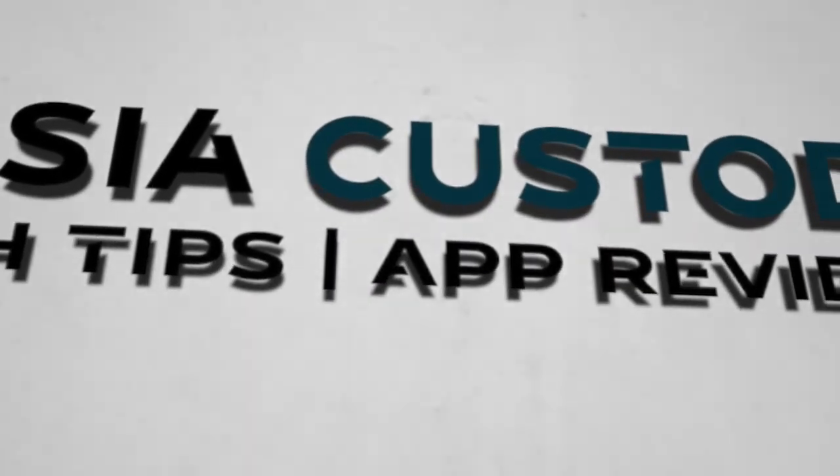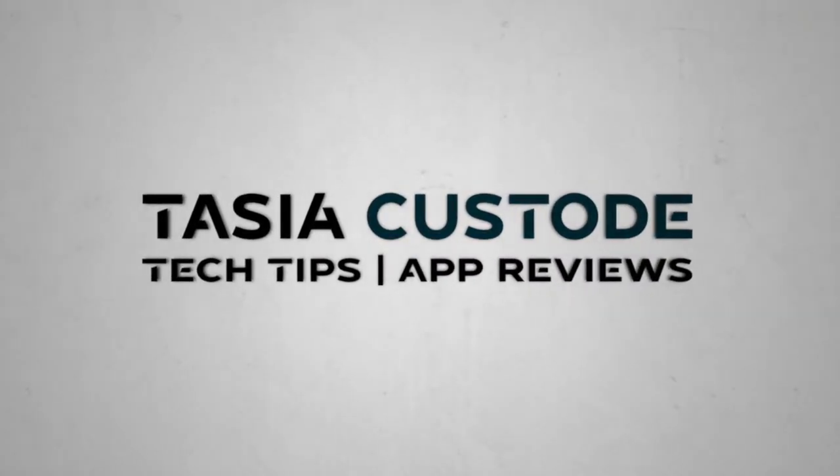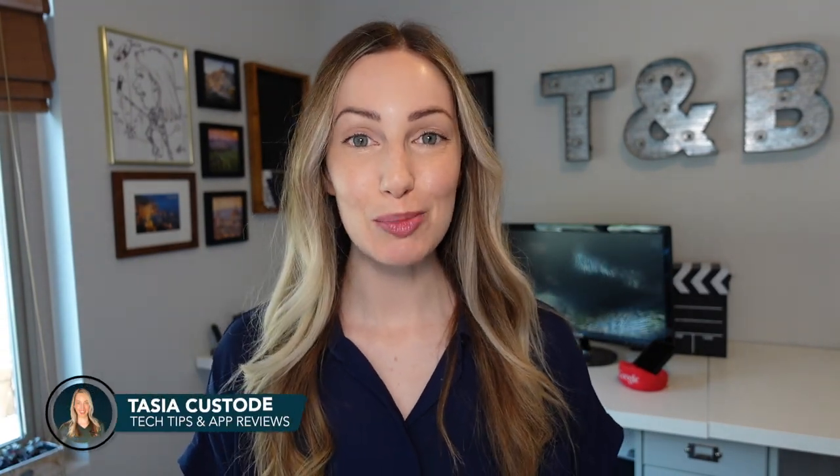As of June 1st, Google Photos no longer offers free unlimited storage. So here's what to do now that Google Photos is no longer free. I'm Tasia Custode and welcome back to my YouTube channel where I share tech tips, app reviews, and a ton of Google tips.